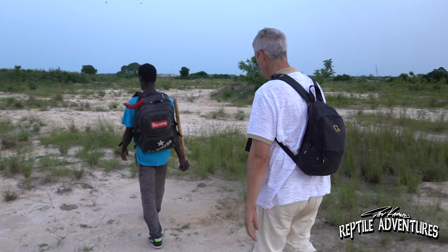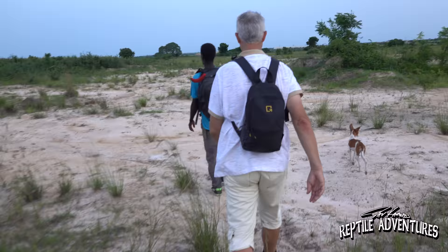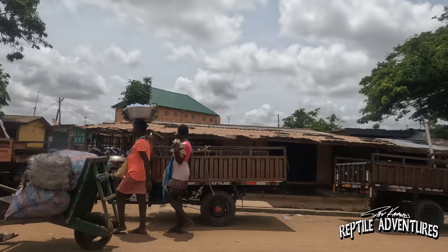We walked for miles over the course of a few hours here in the savannah monitors' habitat in the sub-Saharan part of Ghana. But I'm curious as to how savannah monitors are living in other countries, so while our time in Ghana has come to an end, we're going to head across the border into Togo to see how savannah monitors are living over there.